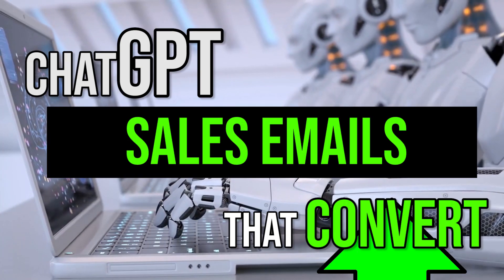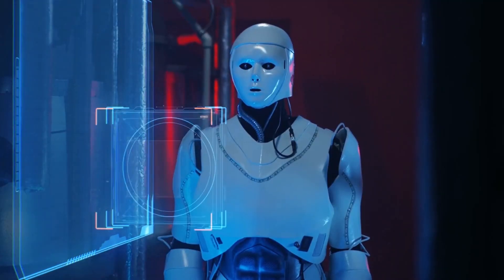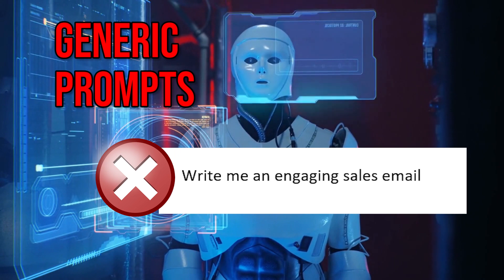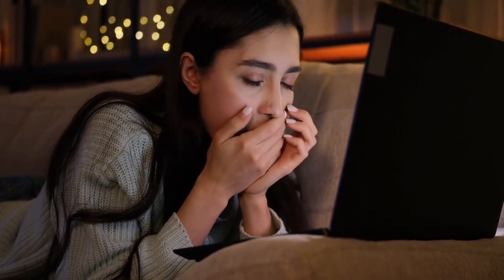ChatGPT for sales emails that convert. If you are using ChatGPT to write your sales emails, you gotta be careful because if you use generic prompts, the result will be generic and robotic. No one will want to read it and you won't make any money.